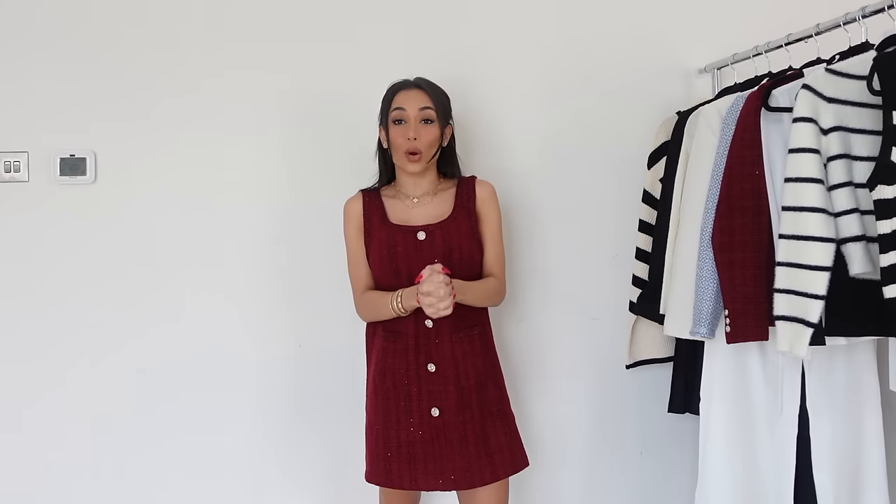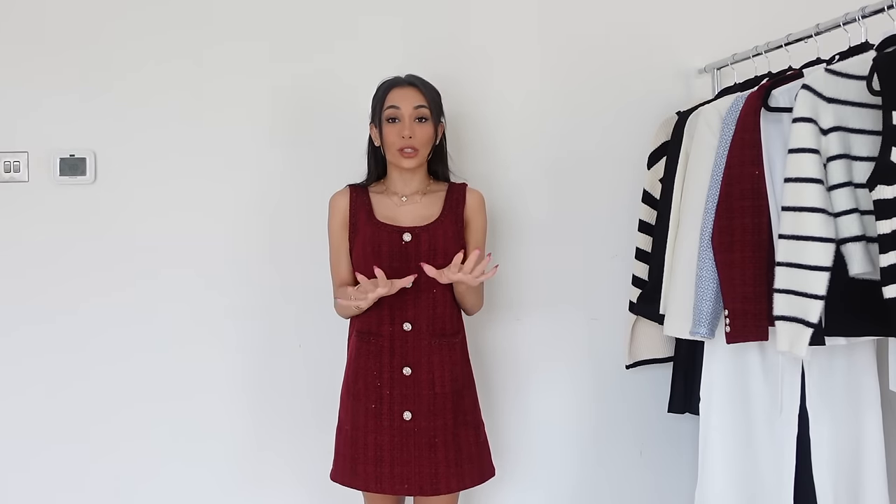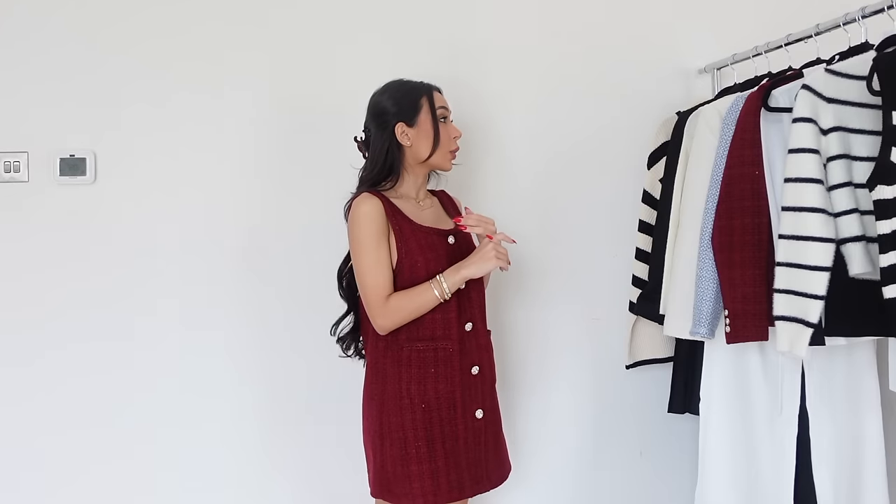Today's video is a Goelia haul. If you're not new here, you'll probably know that a majority of my wardrobe these days is Goelia. It's an amazing brand that is very accessible and has the most insane quality clothes. I'm particularly obsessed with their knitwear as well as their tweeds. I've got some amazing pieces here, and I never really see anyone else wearing these pieces — I always get stopped and asked where my outfits are from.